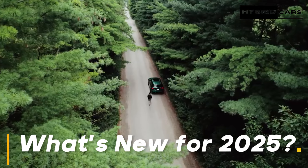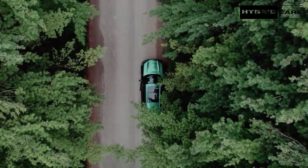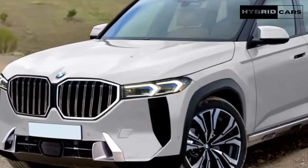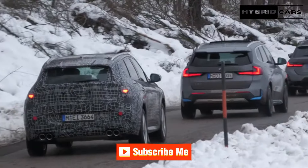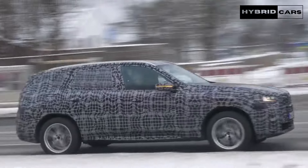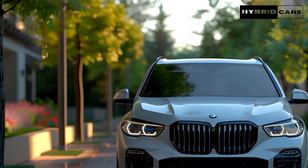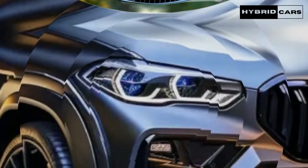A lane change assist feature is new to the X5 for 2025. Paired with the optional highway assist hands-free driving feature, the lane change assist system allows the driver to confirm a lane change suggested by the X5 by simply glancing towards the corresponding rearview mirror. Once the system detects the driver's confirmation, it executes the maneuver. Sounds cool on paper — when we get to drive an X5 with this setup, we'll let you know how it performs in reality.